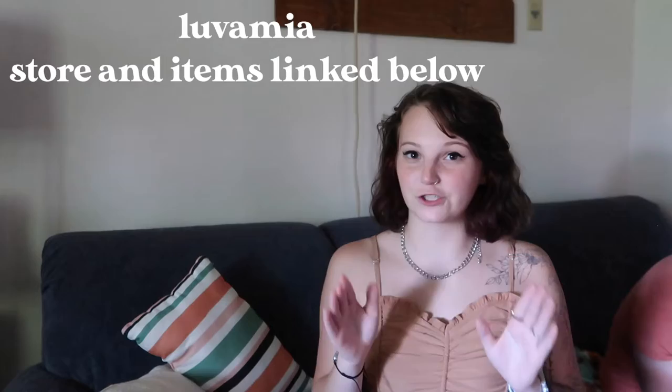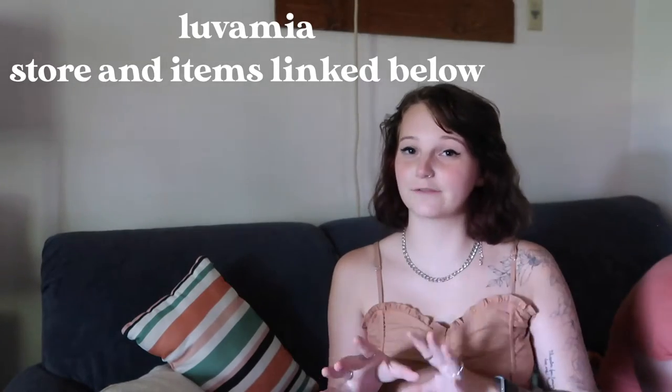Hey guys, it's Victoria and welcome to today's video. This one is going to be another haul, but it's fun because I got these clothes sent to me by a brand. I think it's Lufa Mia but I'm not sure — I'm going to put it on the screen because I'm not sure how to pronounce it. I have asked them if I can get a code for you guys, so if you want to go buy their stuff, you can.